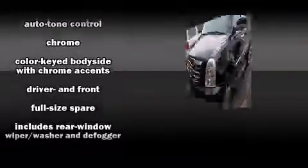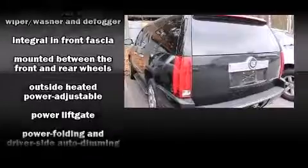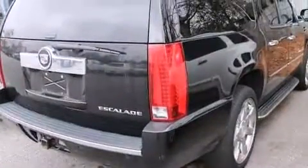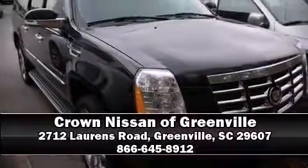Curtain airbags combine with standard stability control in creating a comprehensive safety network. A Carfax history report indicates just one previous owner. Please don't hesitate to give us a call.